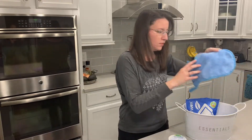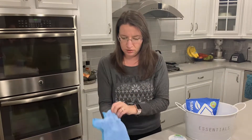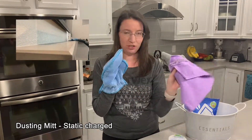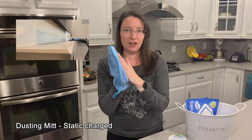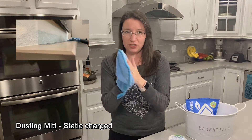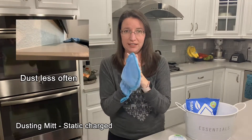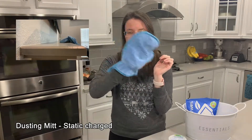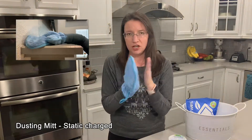Our third is our dusting mitt. You look great when you're wearing it — we call these guys Bert, Ernie, and Cookie Monster. It's very, very plush. You can rub it against yourself or your hand to get that static charge going and dust mantles, lightly dust the TV, bookshelves, things like that.